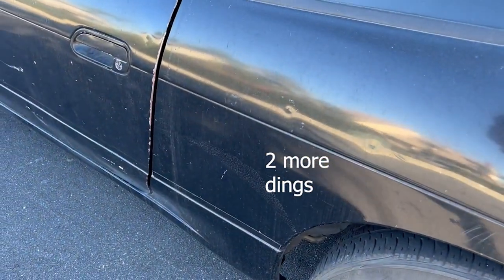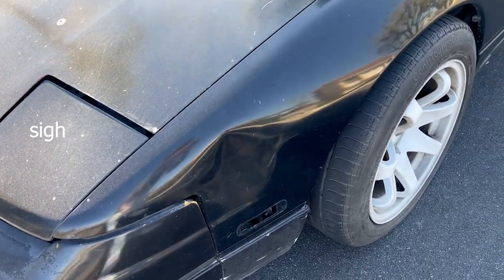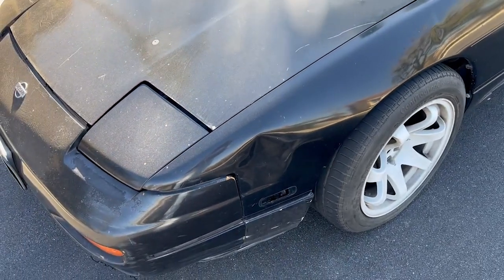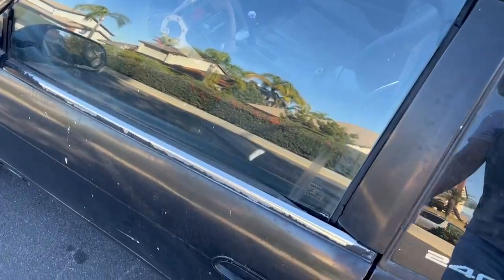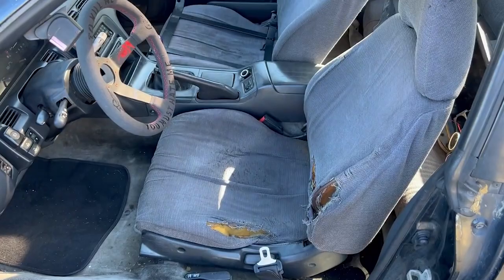This fender also has a pretty big dent in there, however I think this is much more easily repairable than the other side. I'm still trying to decide whether I want to completely get a new fender for this side or not.